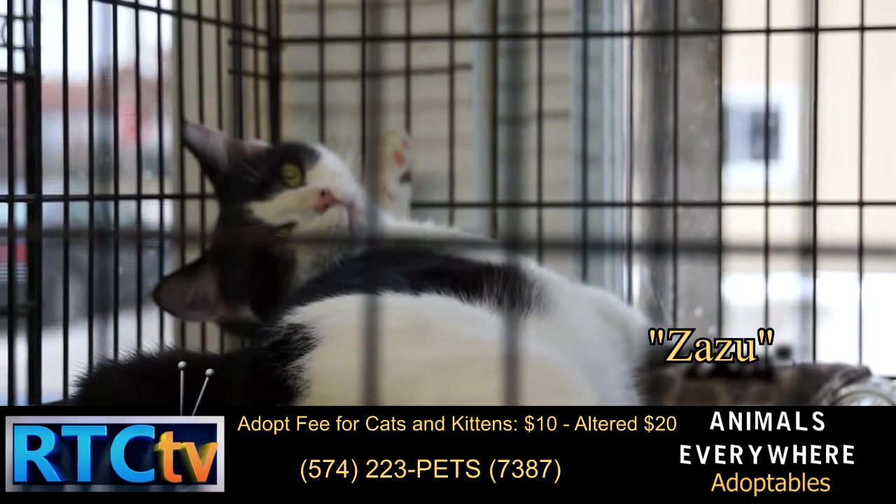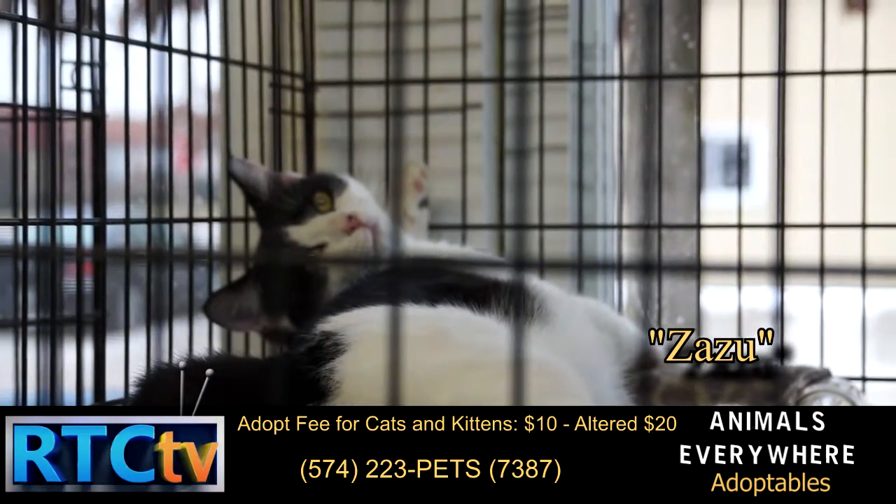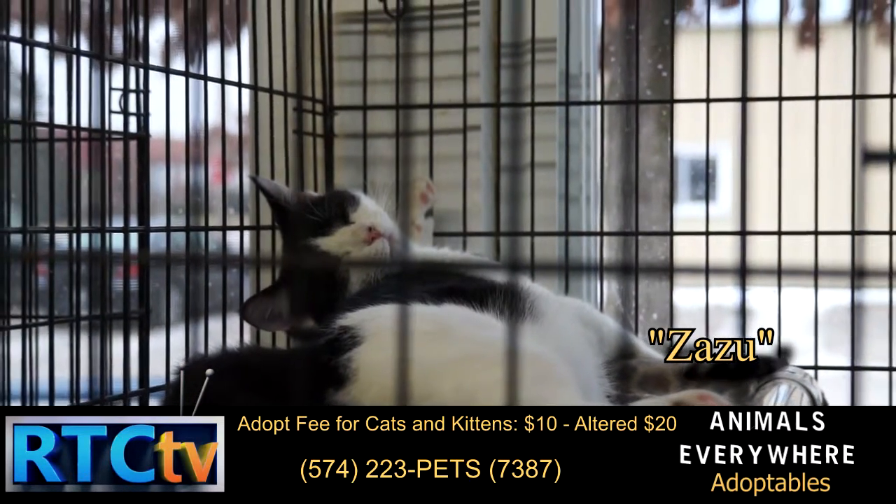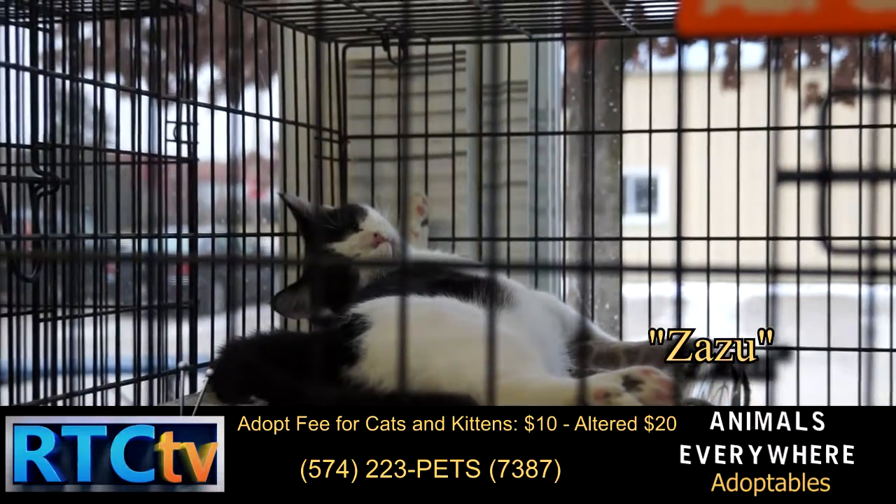This is Zazu. Zazu is a domestic short-haired. He is roughly about 8 to 10 months old. Very playful — would make a great addition to any family's home.